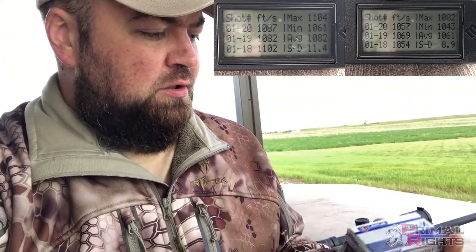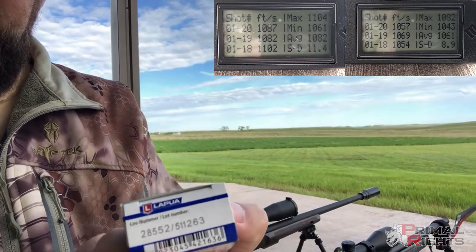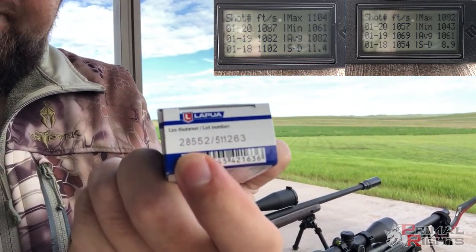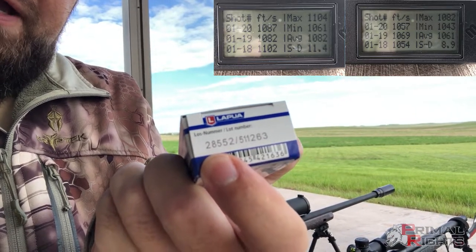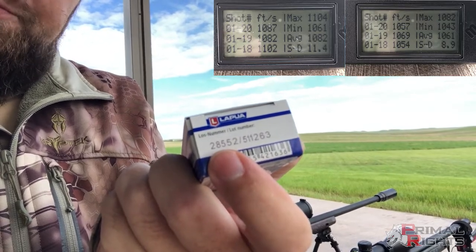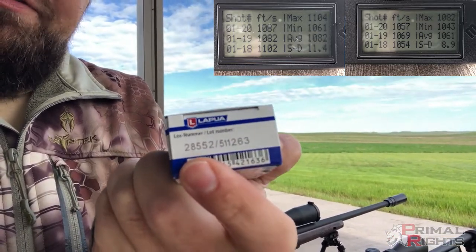For those of you that don't know, you can take a look at the Lapua serial number — those first two digits, if you add 3 to them, you can get the meters per second they tested this particular lot of ammo at. Take that meters per second and use a readily available calculator to convert to feet per second. This batch tested at about 1,076 fps. You can see the Bergara on the left side of your screen and the RimX on the right. One is a little quicker than the other, but the velocity spread is also an important factor.